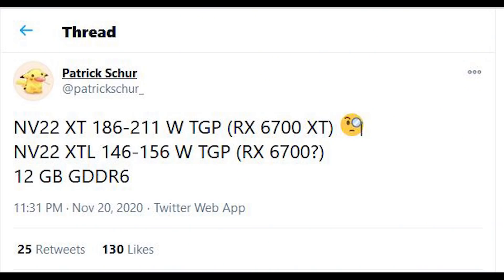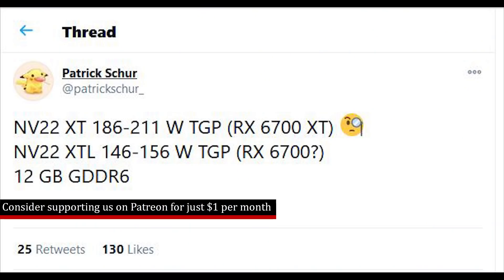Ladies and gentlemen, my name's Paul. Hopefully you're having an amazing day. We've got a ton of news concerning graphics cards in today's video. I want to begin with AMD and the Navi 22 silicon, which has been commonly thought to power the RX 6700 and 6700 XT.